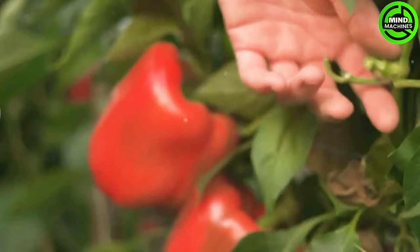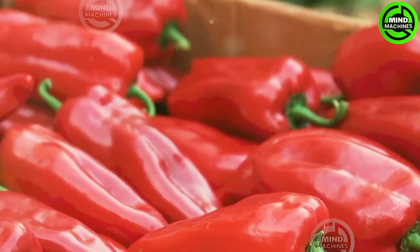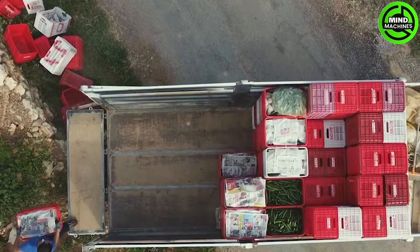Peppers come in various shapes and sizes, making it challenging to pinpoint the exact moment for harvesting. What indicators can be used to identify when peppers are ripe and ready for picking?